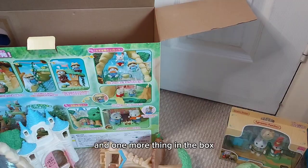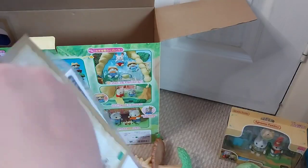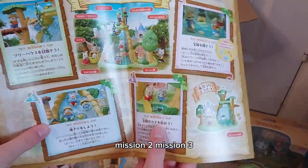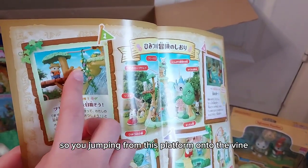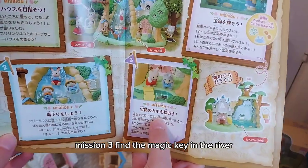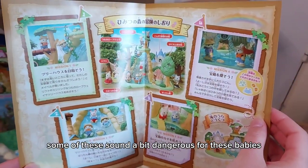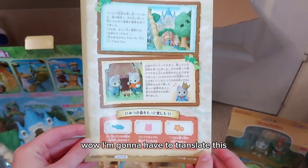Now let's set it all up. One more thing in the box - hopefully the instructions. So we have what looks like missions - mission one, mission two, mission three, mission four! Mission one: jump from the platform onto the vine to swing across like Tarzan. Mission two: slide down the waterfall. Mission three: find the magic key in the river. Mission four: explore the secret area behind the waterfall. Some of these sound a bit dangerous for these babies but it looks like loads of fun!